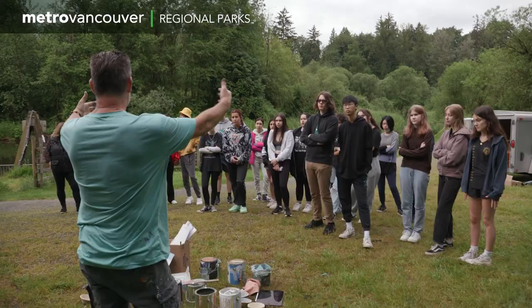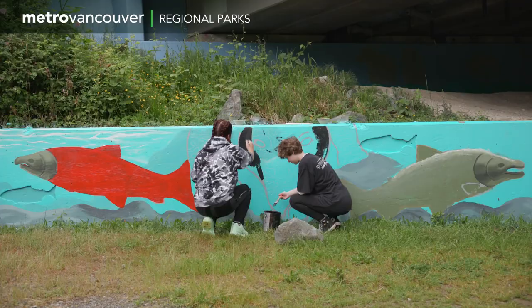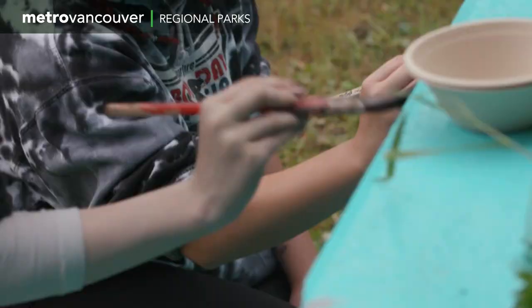You kind of forget how cool it looks. I haven't seen it for a while. Coming back here, it brings back a lot of memories. It brings me right back to seeing the kids here painting and the conversations we had and all the ideas and all that stuff. It's really, really nice to be back here.